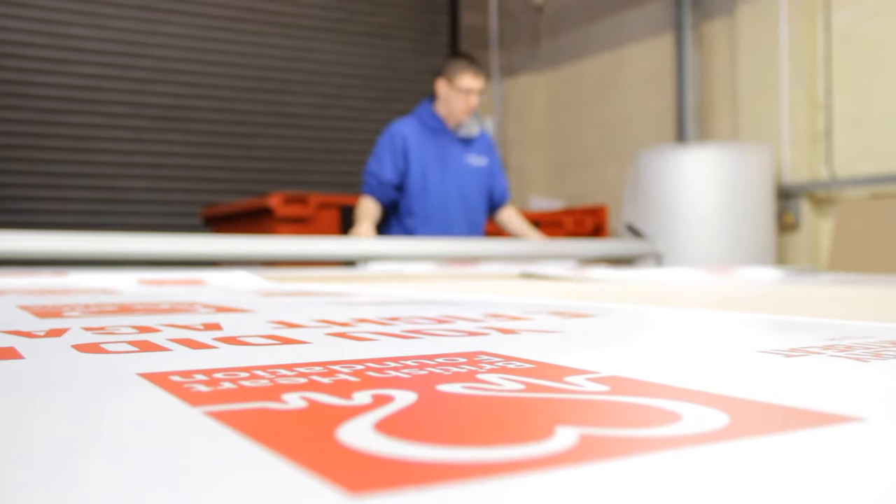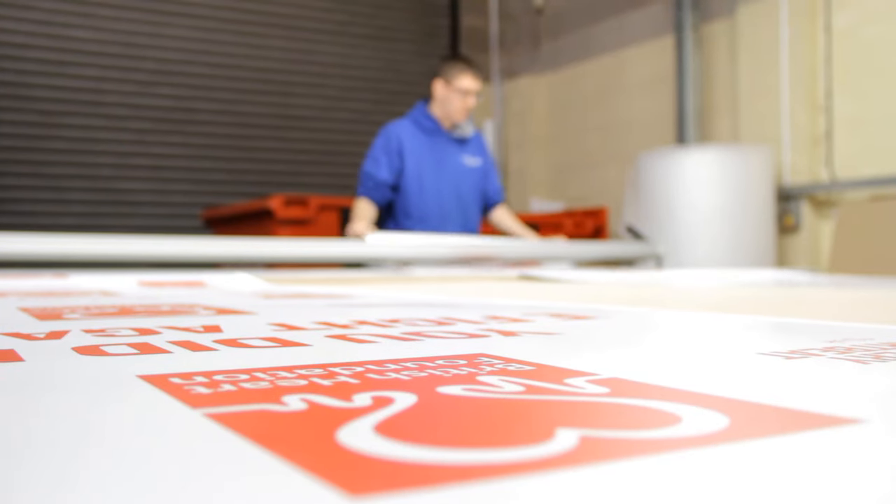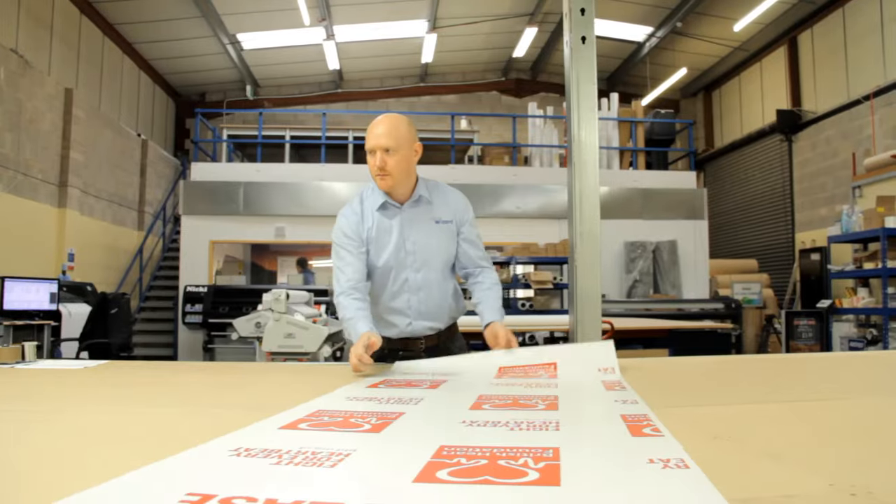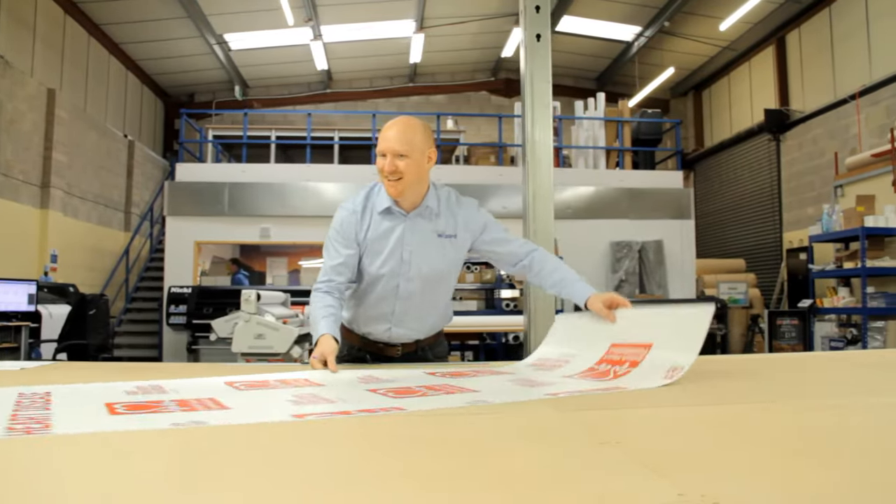Right the way through the process we can be checking quality of print, quality of artwork, any issues at all. Or we can go back to the client just to advise on any little issues that have come up and how best to resolve them. And because we are doing everything in house, we can resolve it in house quickly and efficiently.